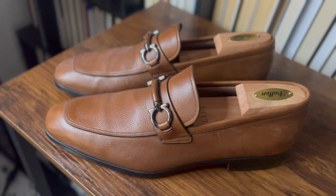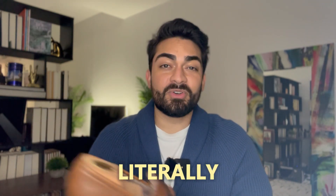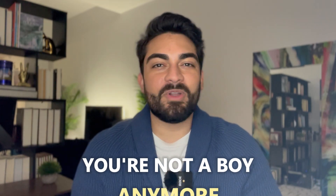It looks fantastic on jeans, fantastic on chinos, and of course if you're wearing a suit you want to wear this as well. This is my default shoe when I know I need to look good and don't know what to wear. In the summertime, you can rock them with no-show socks and shorts, and people will literally compliment you. Get yourself a pair of dress loafers — you're not a boy anymore, and men wear dress loafers.